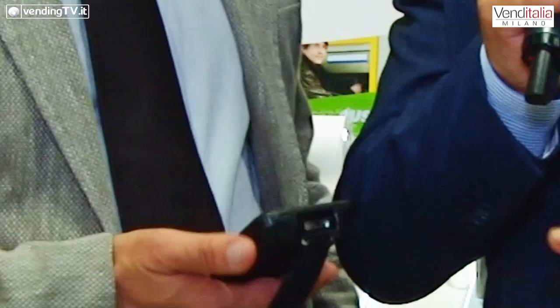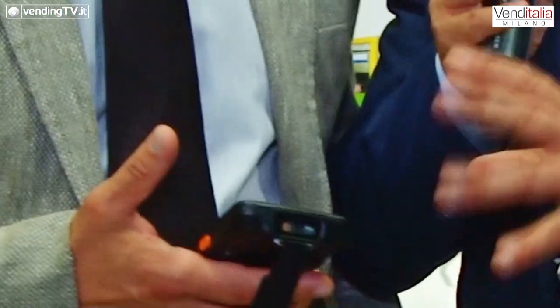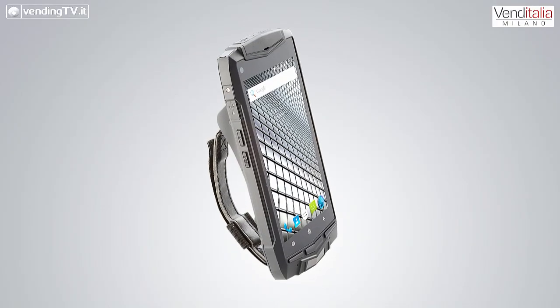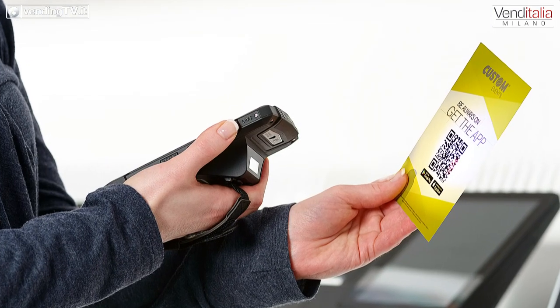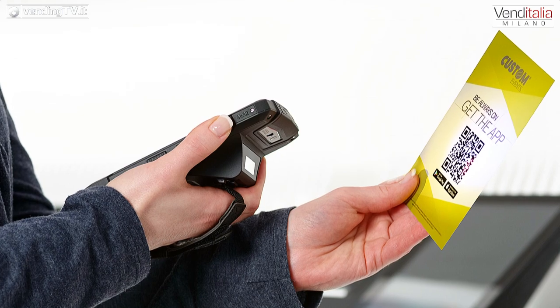Tra le mani hai qualcosa che è familiare. Che cos'è? Questo è l'altro prodotto che proponiamo qui in fiera: è uno smartphone rugged, quindi adatto per i gestori, per i caricatori, per poter fare la gestione e il carico delle macchine. È un oggetto industriale con un grado IP67, con un lettore di barcode e un lettore contactless di modulo NFC, e lo stiamo proponendo anche qui nel vending.